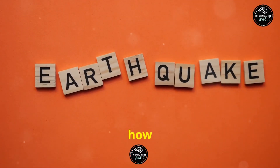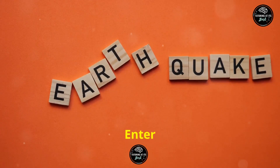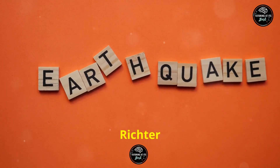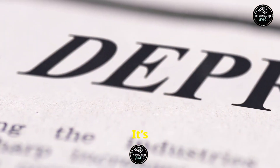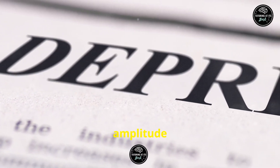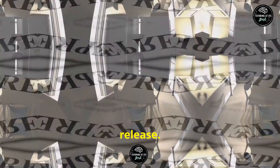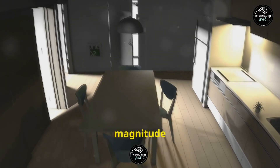But how do scientists measure the strength of these ground-shaking events? Enter the Richter scale. This handy tool, developed by Charles F. Richter in 1935, measures the magnitude of an earthquake. It's a logarithmic scale, which means each whole number increase represents a tenfold increase in measured amplitude and roughly 31.6 times more energy release. So a magnitude 5 earthquake is way more intense than a magnitude 4.